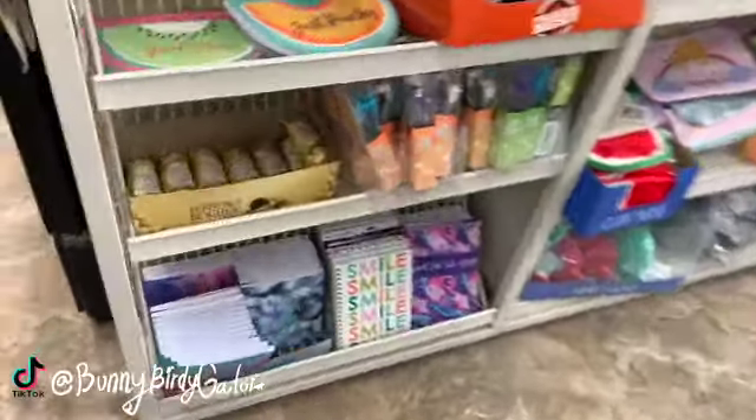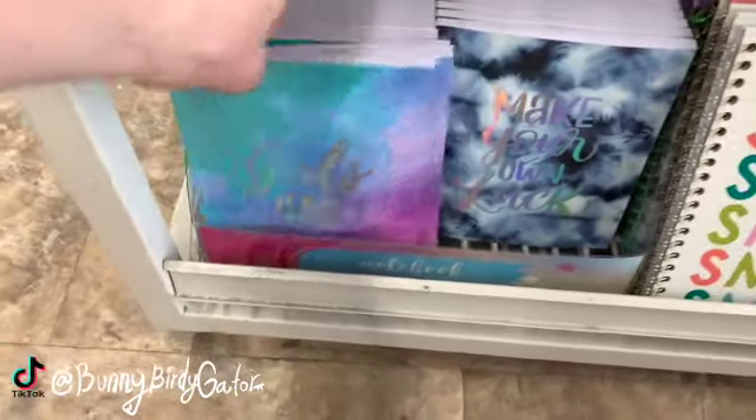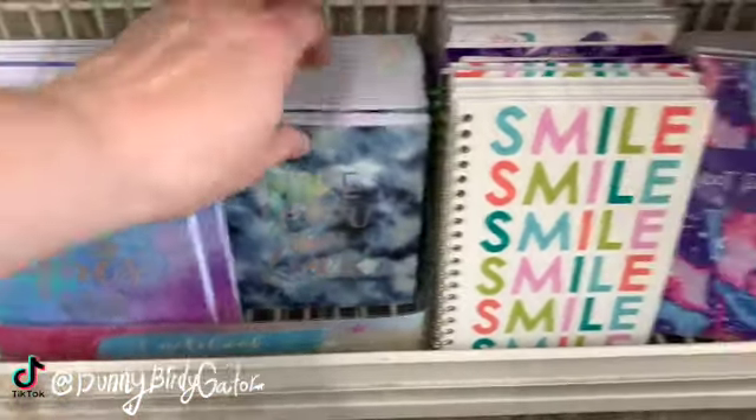I think some of these are new — they say things like 'Girls Can,' 'Make Your Own Luck,' and 'Smile.'